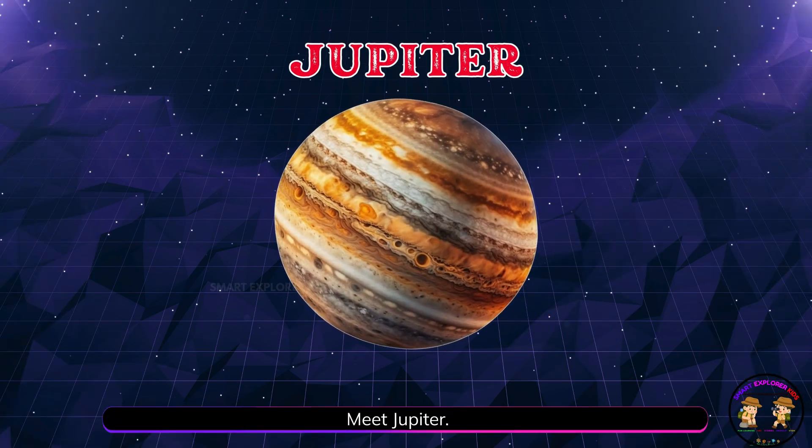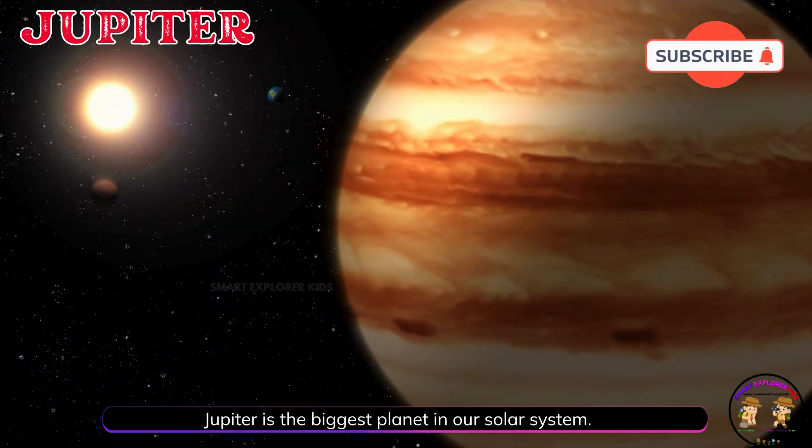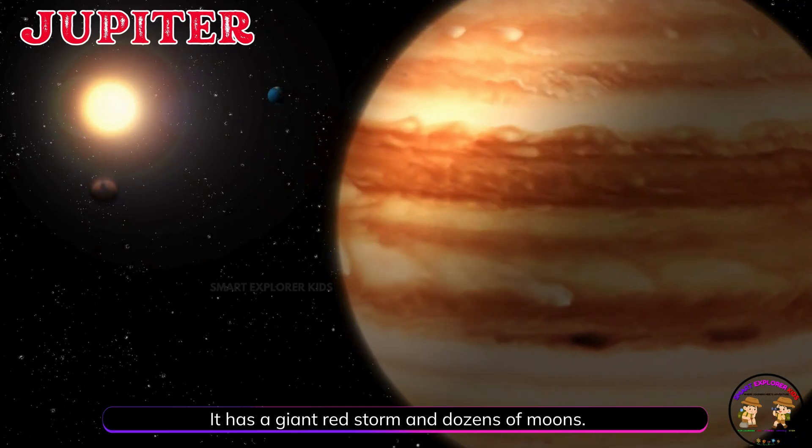Meet Jupiter! Jupiter is the biggest planet in our solar system. It has a giant red storm and dozens of moons.